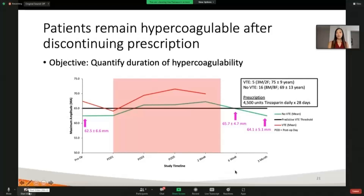Next, we were really interested in looking at that four-week window where patients are receiving their prescription. Patients receive 4,500 units of low molecular weight heparin called tinzaparin daily for the course of 28 days. For this four-week window, we have our patients who experienced VTE and our patients who did not experience VTE.